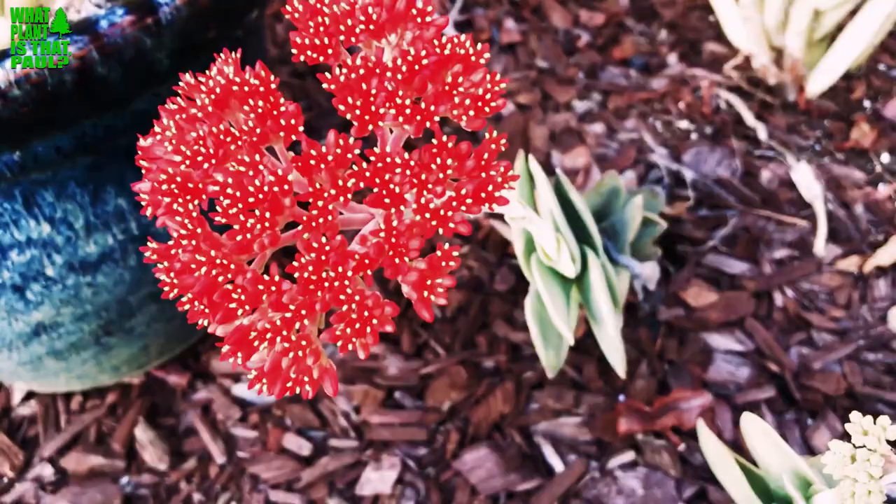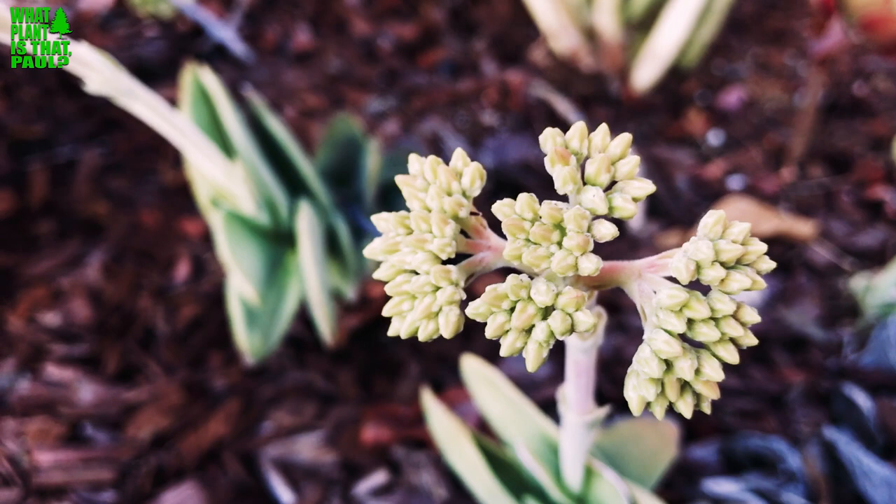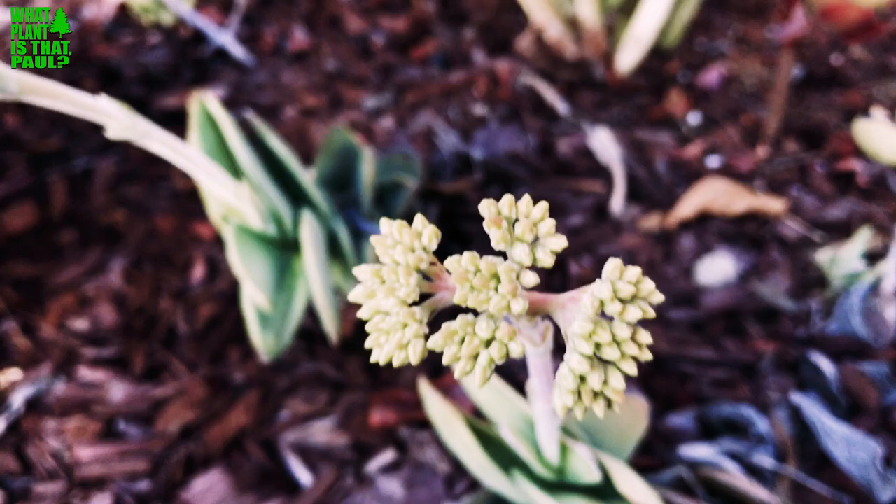It's a really beautiful succulent, hardy to 25 degrees — some say 20 — but it will burn. It likes part sun in Southern California, so definitely give it part sun. You can see this one's about to bloom. They like to bloom sometimes in the spring, but most often at the end of August.